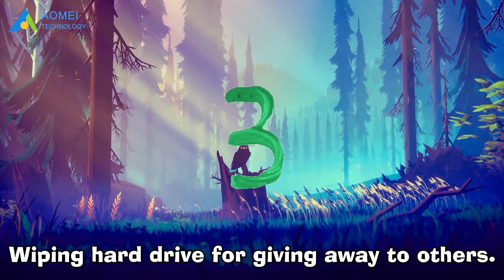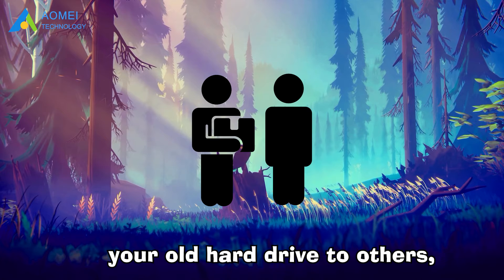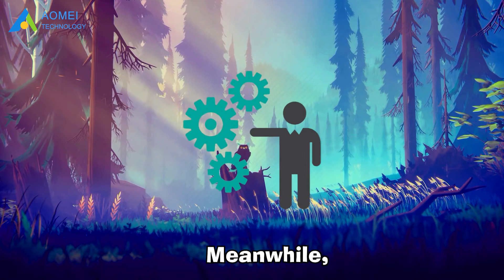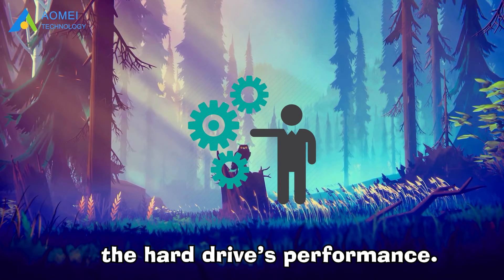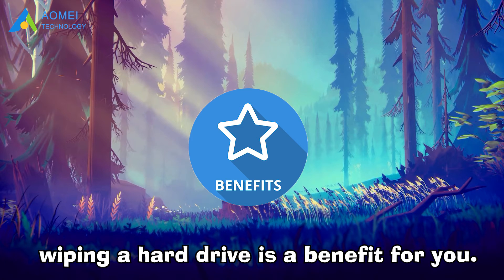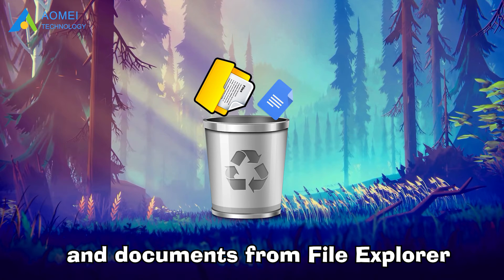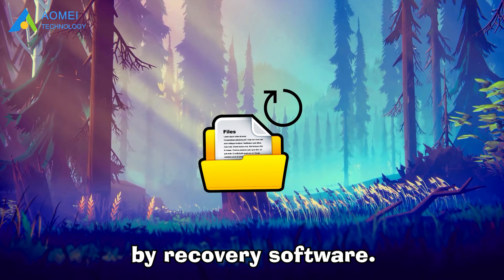Number three: wiping a hard drive for giving it away to others. If you want to give away your old hard drive to others, you can wipe it in advance to keep your privacy. Meanwhile, this operation will optimize the hard drive's performance. From these aspects, wiping a hard drive is beneficial for you, but you can't just directly delete all files and documents from File Explorer because they can be easily restored by recovery software.